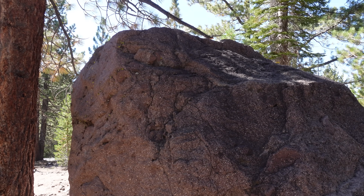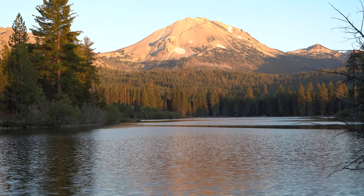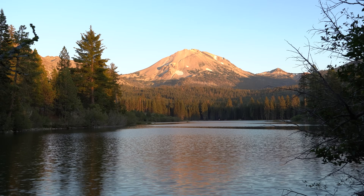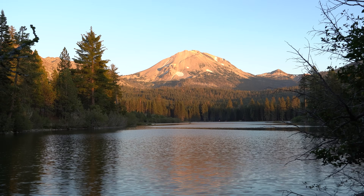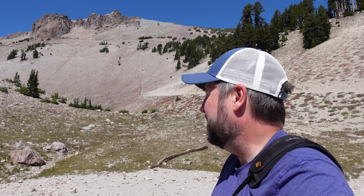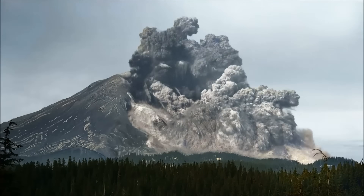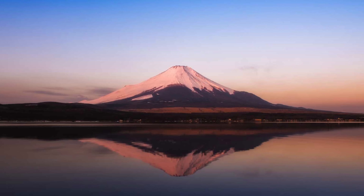Lassen is a composite volcano, or stratovolcano, built from layers of hardened lava and volcanic ash. To think that I'm standing here at the base of a plug volcano, and that it will erupt again — and nobody really knows when — it's kind of a scary thought. It's the same type of volcano responsible for Mount St. Helens and even Mount Fuji in Japan.